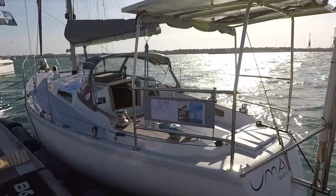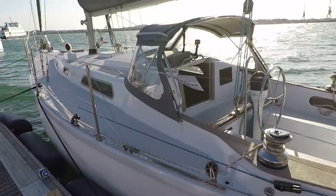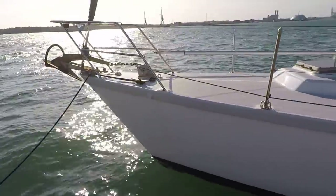Azuma — 1972 Pearson 36, down in Keycap. Lovely couple, put a lot of work into this boat and they deserve all the success in the world.